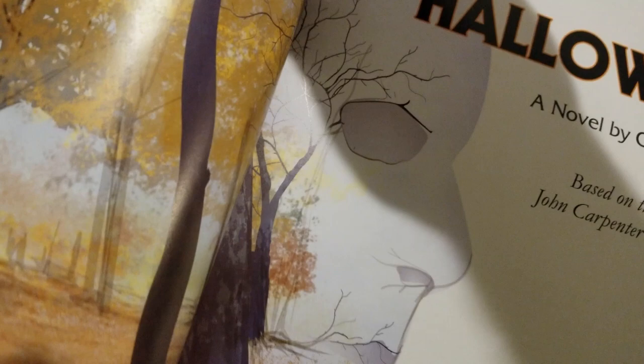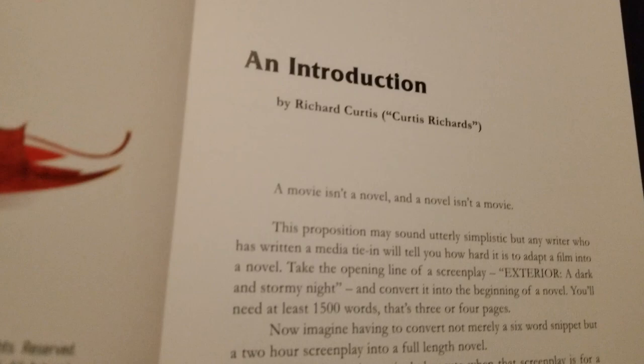We're not going to go through the whole book right now, but I was just so stoked to receive this. I'll be talking much more about it and doing a proper review. Look at that — the fall leaves on the opening pages, just like the opening credits. I love that. We get an introduction from the original author; he starts off saying, 'A movie isn't a novel; a novel isn't a movie.' I look forward to reading all of this and enjoying all of this awesome artwork. It's stabbing some candy corn on the road — that's just the prologue!